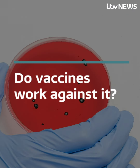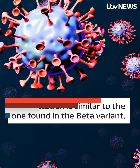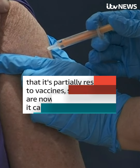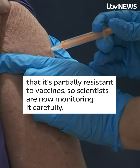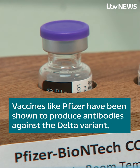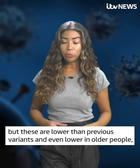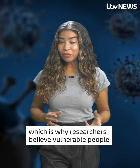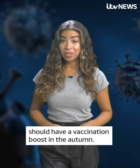This mutation is similar to the one found in the beta variant, which is a variant of concern because evidence has suggested that it's partially resistant to vaccines, so scientists are now monitoring it carefully. Vaccines like Pfizer have been shown to produce antibodies against the Delta variant, but these are lower than previous variants and even lower in older people, which is why researchers believe vulnerable people should have a vaccination boost in the autumn.